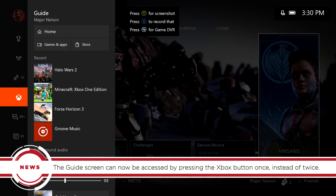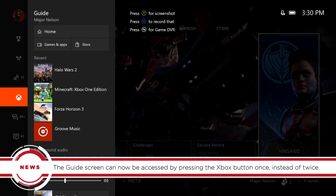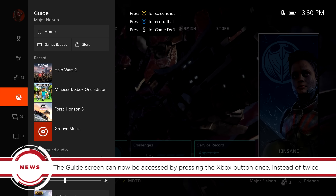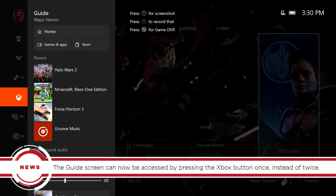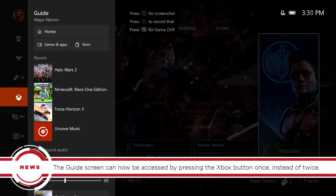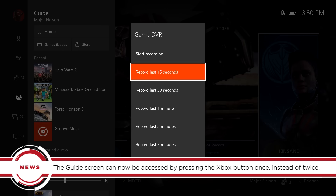The guide screen has been changed up and is now accessible through a single press of the Xbox button. The guide's first tab lets you move to the home screen or access the My Games and Apps section, Xbox Store, recently launched apps, pins, and more. You can also expect background music controls and an easy way to jump into the game DVR menu.